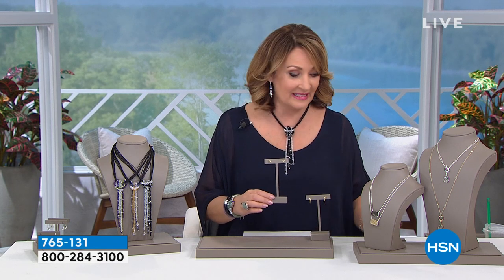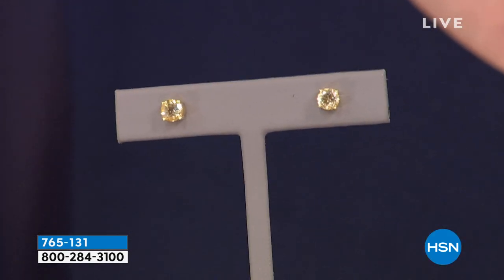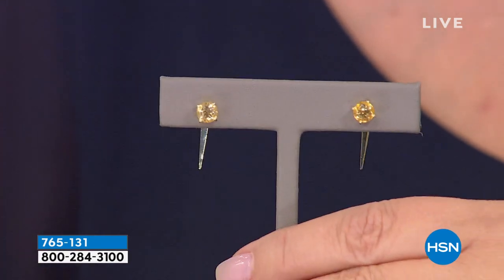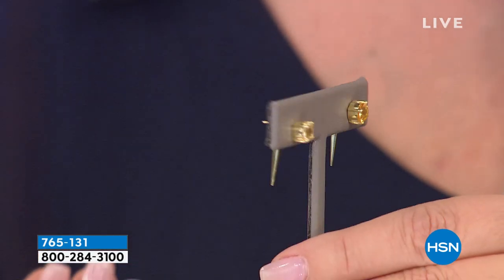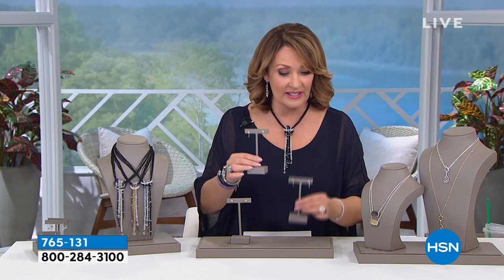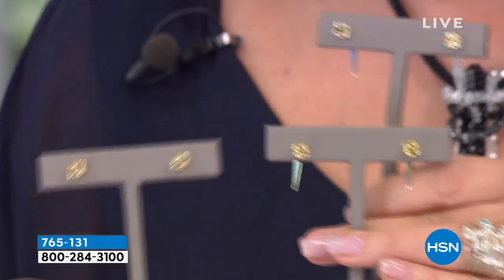The pièce de résistance: we have canary Herkimer diamonds. We've done this maybe once before — it's impossible to get because this is the natural Herkimer in the canary color. They are studs and they are gorgeous. This comes with a talon — a piece that goes behind your ear — so you can wear it as a stud or with this piece dropping behind your ear. It's so beautiful, just that little touch of chic. We have it in gold over sterling silver or all sterling silver. It's completely convertible. Brand-spanking new — those should all sell out tonight, it's the first time we've ever done a canary Herkimer in this show.